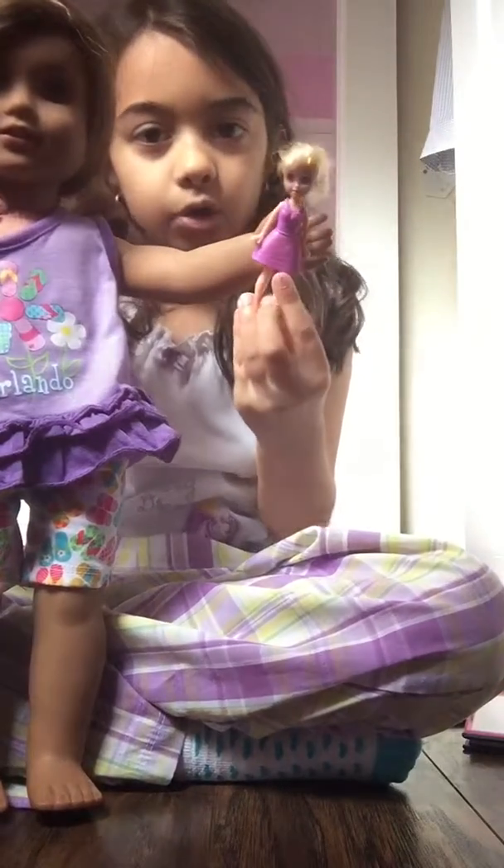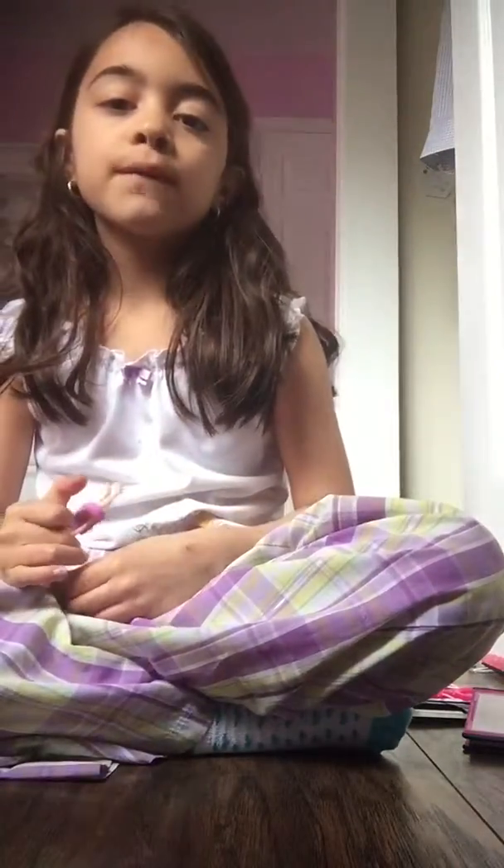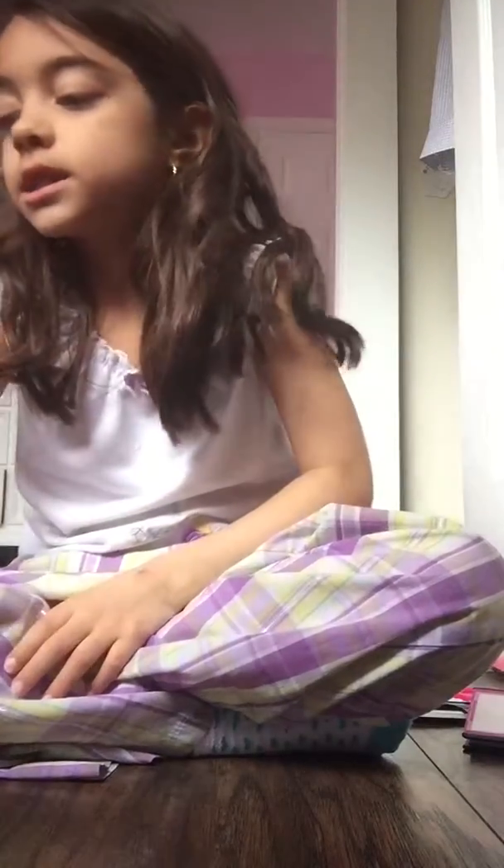If you want an American Girl doll, you could just go to the store and buy one. They're selling right now at Target for $24.99. I know that's kind of crazy, but if you want stuff for your American Girls, I recommend going to those places.